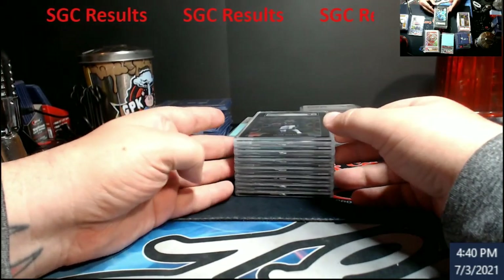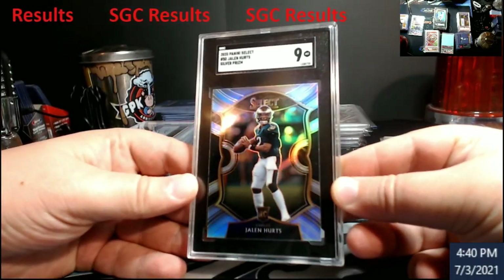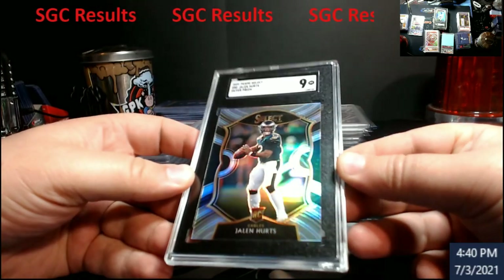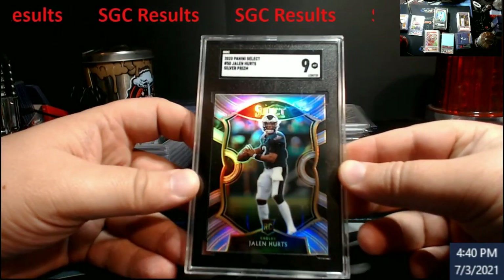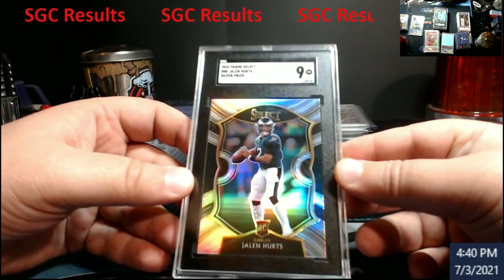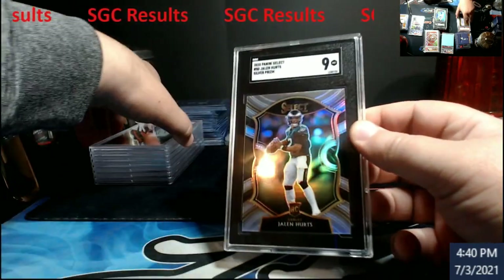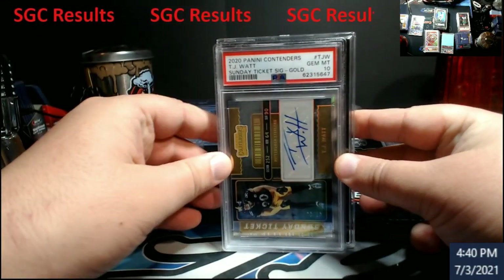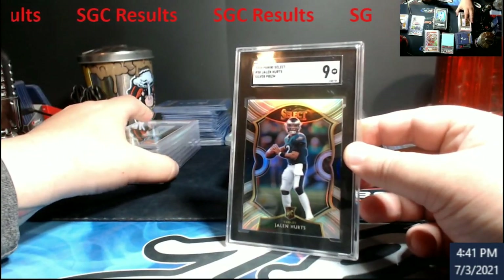Alright, Jalen Hurts silver Prizm — I believe this was concourse level — came back a nine. Pretty much what I expected. I thought this would probably be a PSA send to be honest, but I figured what the heck, let's try SGC because they've got 0.5 grades. I'm happy with a nine on it. Now as you can see, I cannot store these in my regular box — SGC slabs are a little bigger, both taller and wider than PSA.